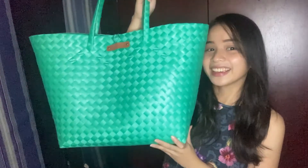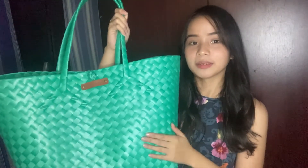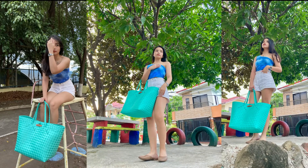I will show you the PR package that they sent me. This is the PR package — it's quite a big one. We have a lock here, and I will show you the products inside.